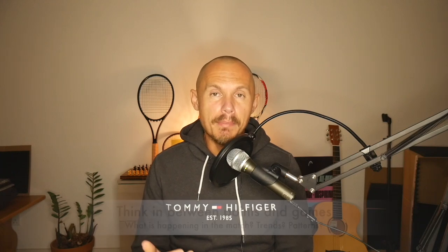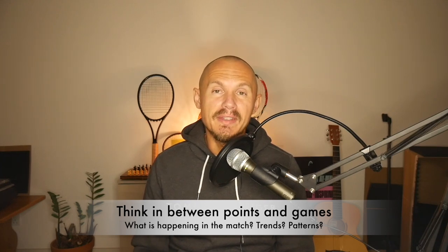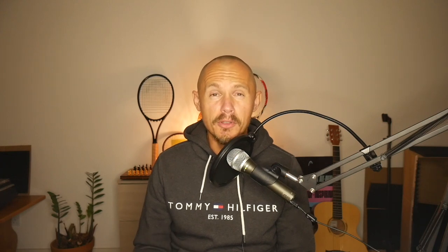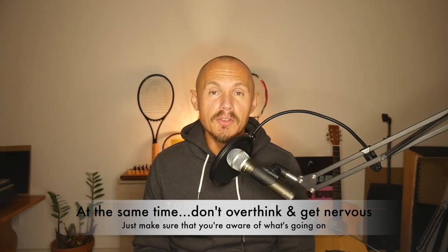Number five: taking time to think. Don't let the match run away from you. It's important to take some time between points, games, and sets to understand where the match is going. What's the pattern? What's the trend? How do you reverse it or ride a current success? If you're up five-one, how do you keep that going and avoid the very common letdown in the second set after a fantastic first? Be aware of where the match is going, what patterns exist, and what your opponent's strategy is.